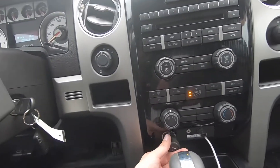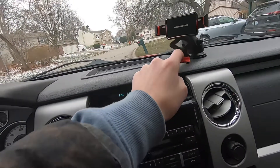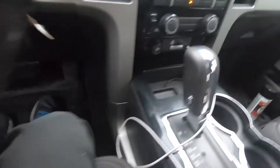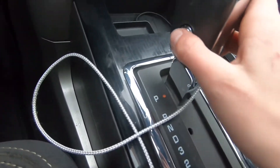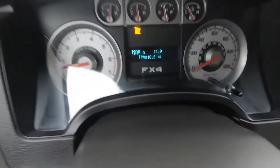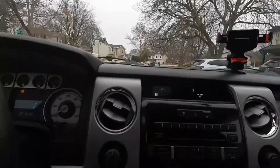It has a cigarette lighter, which I'm converting to a 12-volt outlet, and there's already a regular 12-volt outlet. I went ahead and got this Monster phone holder — it's actually pretty cool how it works. It has a regular shifter with three, two, and one, and a tow mode right there. The fuel gauge shows about a quarter tank right now.